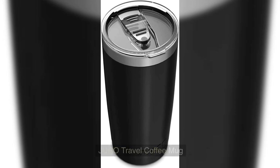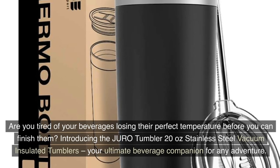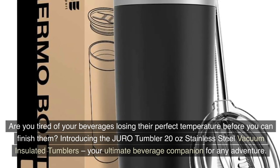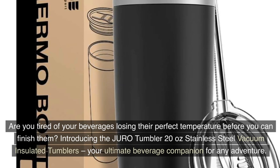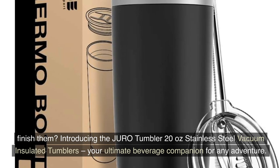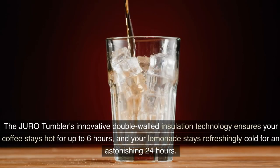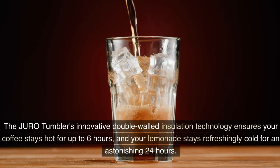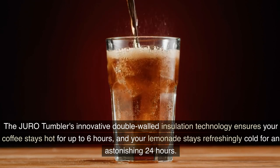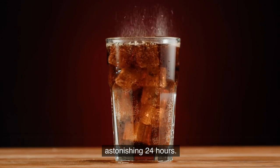Joro Travel Coffee Mug. Are you tired of your beverages losing their perfect temperature before you can finish them? Introducing the Joro Tumbler, a 20-ounce stainless steel vacuum insulated tumbler — the ultimate beverage companion for any adventure. The Joro Tumbler's innovative double-walled insulation technology ensures your coffee stays hot for up to 6 hours and your lemonade stays refreshingly cold for an astonishing 24 hours.